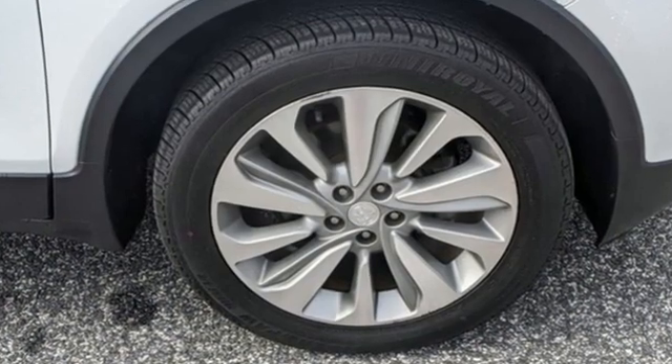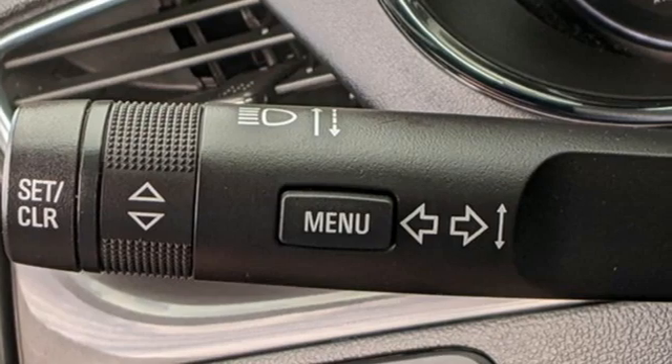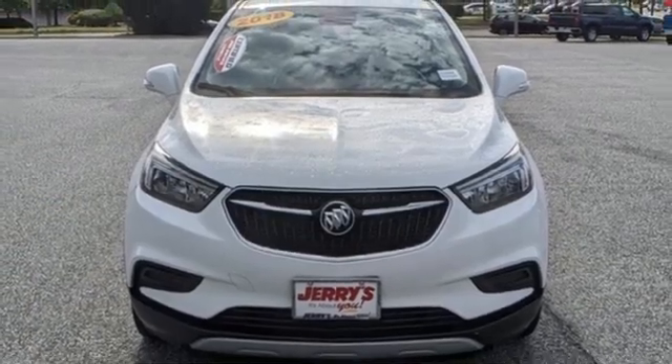Popular Mechanics comments the Encore delivers luxury car quiet in a handsomely designed cabin. Imaginative luxury for the real world — that's today's Buick. Experience it for yourself today.